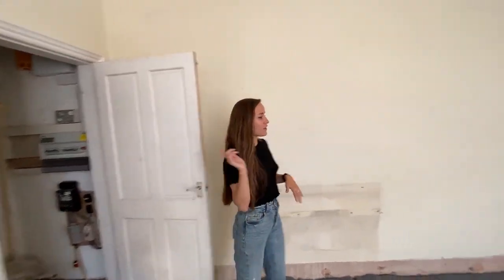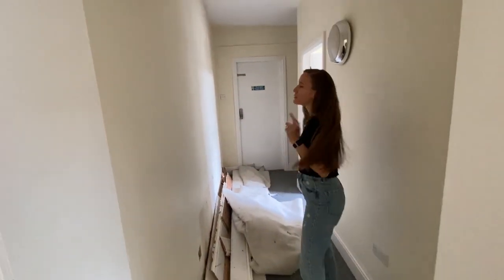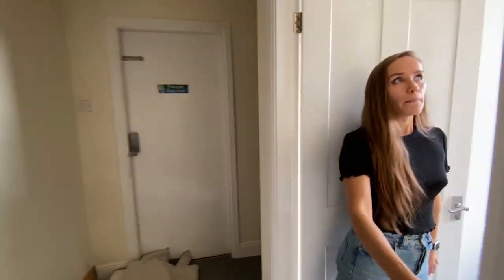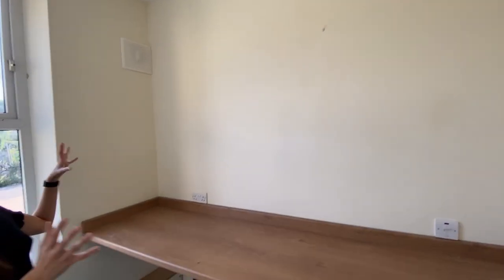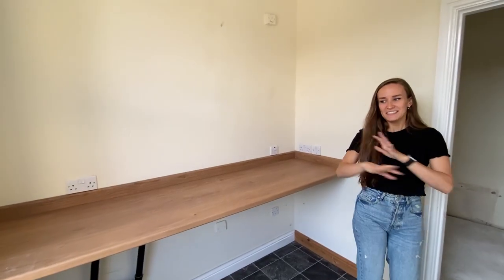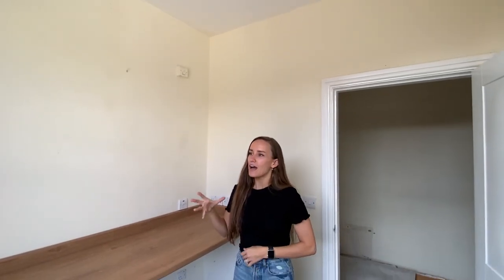Now we'll go into the extension — this is where it goes from stone to brick. It's a bit of a tight squeeze for the timber on the floor, but through here we have our utility room, which will eventually be a new utility plant room. My vision is to have cabinetry, floating shelves, and plants here — really green and beautiful while still being a functional utility.